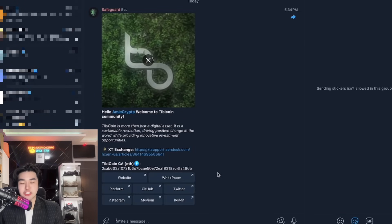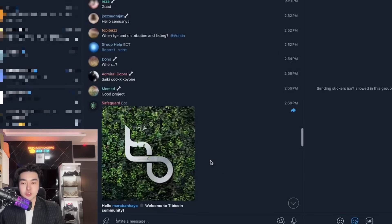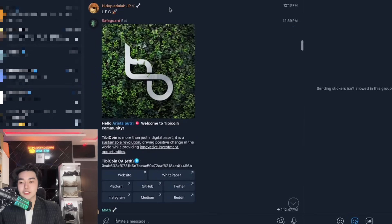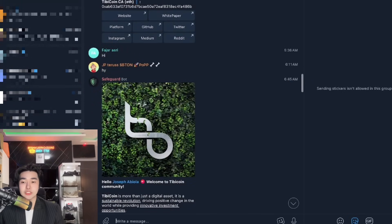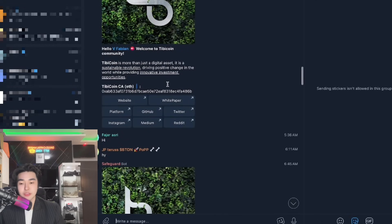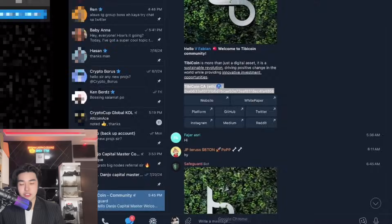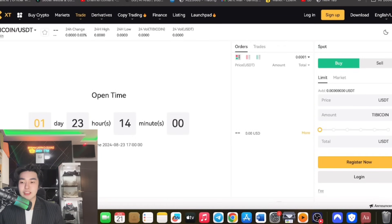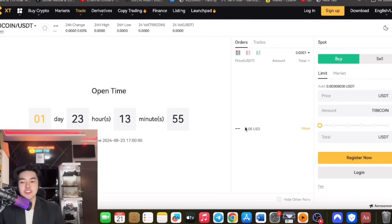This is more than just a digital asset. For me, this is sustainable for the long term. They have an active community of 4,900 members. You can also see the CEA of the coin itself. Concerning the listing — it's on XT. One day, 23 hours, and 13 minutes remaining, so be anticipating the pre-sale.